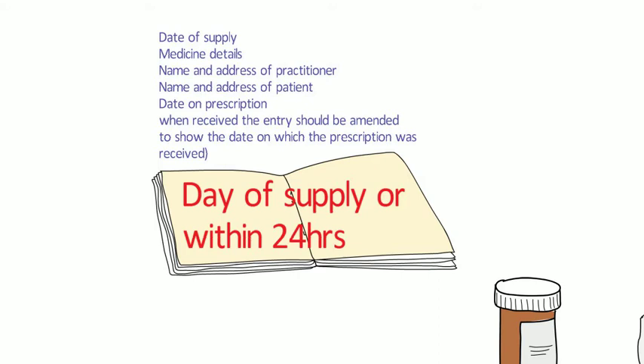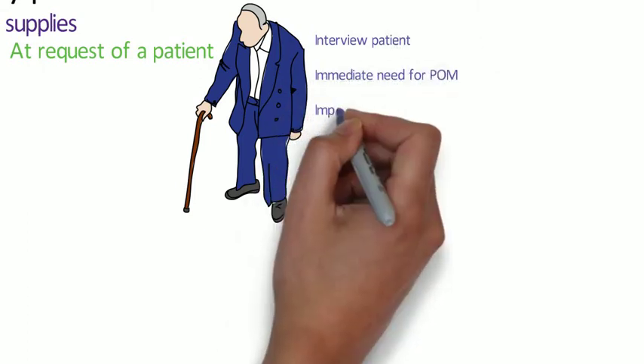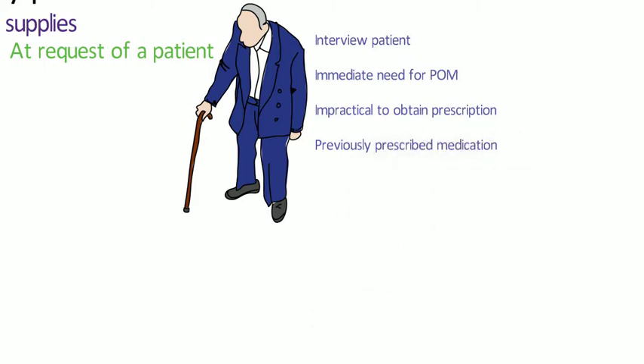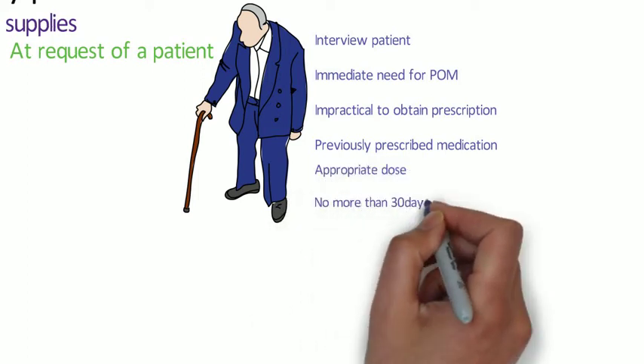A patient can also request an emergency supply. The pharmacist needs to interview the patient and be satisfied that the need is immediate for a POM and that it is impractical to obtain a prescription. For that medicine to be supplied, the pharmacist needs to be satisfied that the medicine has been previously prescribed by one of the practitioners previously mentioned.